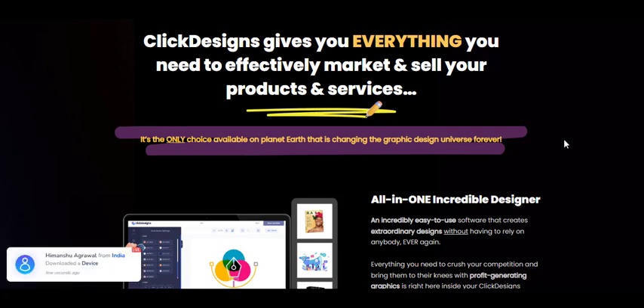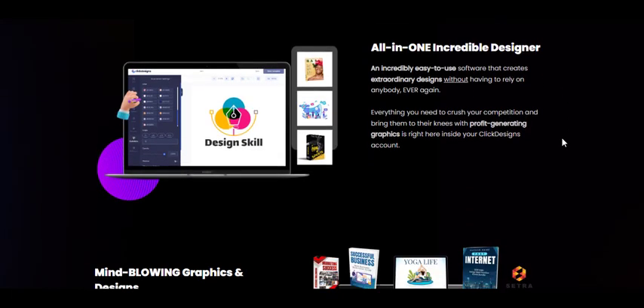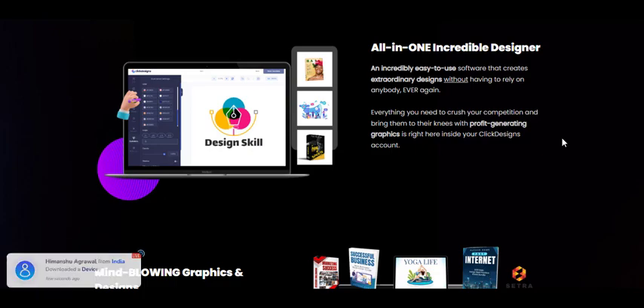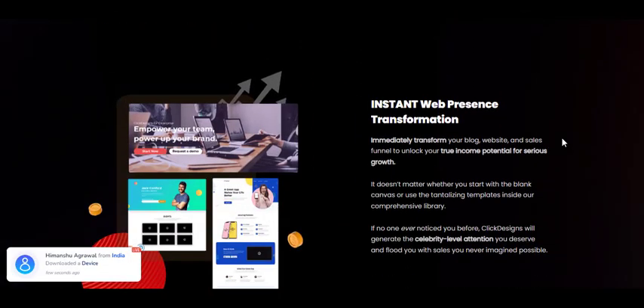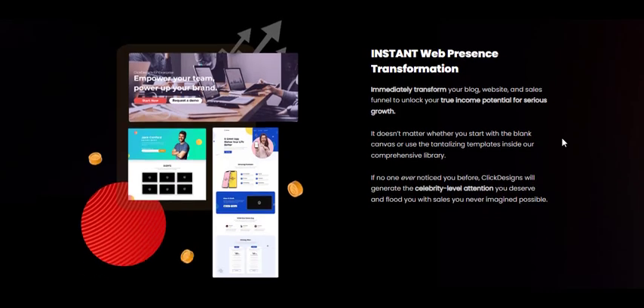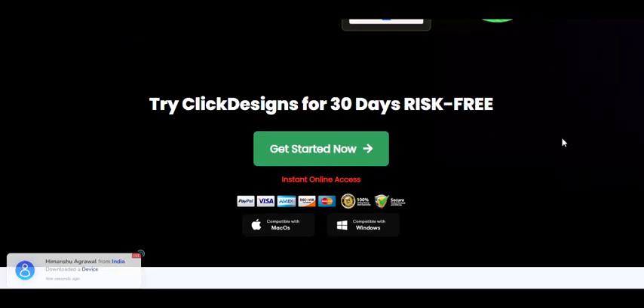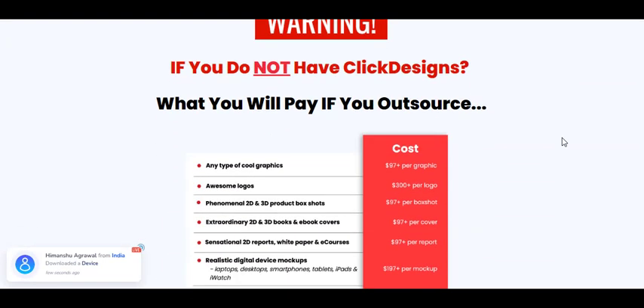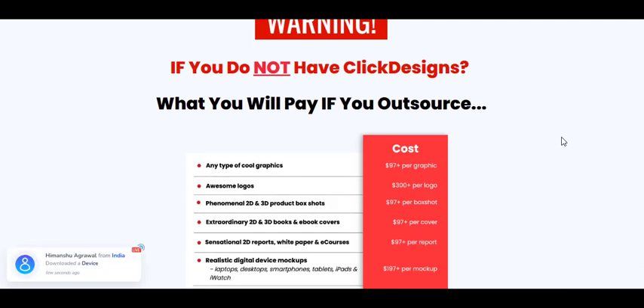Are you struggling to design your website or blog? Look no further. Click Designs is here to make your life easier. This all-in-one graphic design tool is perfect for web pages, blogs, page builders, and sales funnels. With Click Designs, you can quickly create beautiful graphics without dealing with complicated software or waiting for designers. Whether you're starting a business or looking to revamp your website, Click Designs can help you grow and connect with customers.